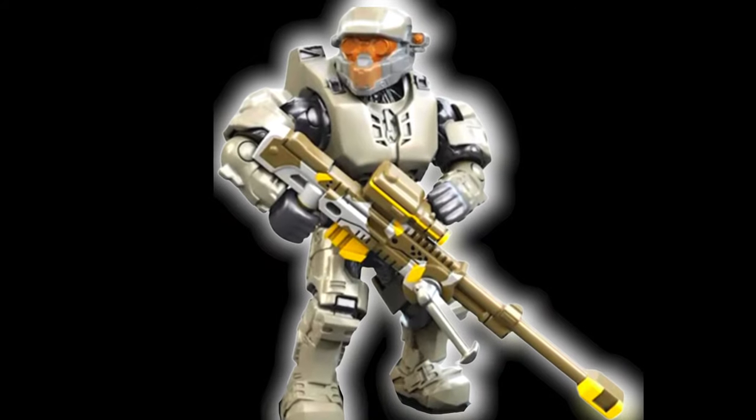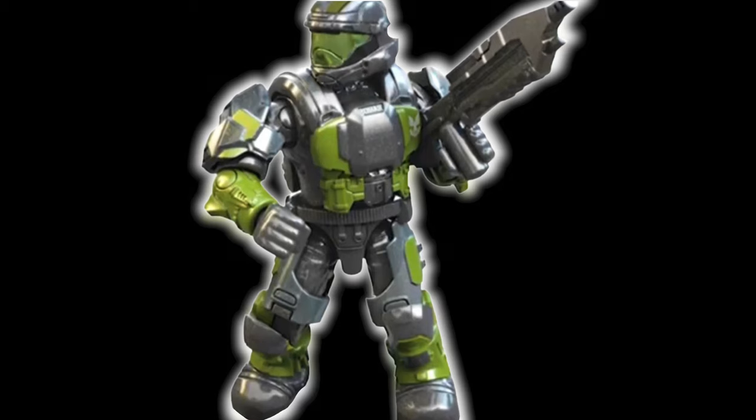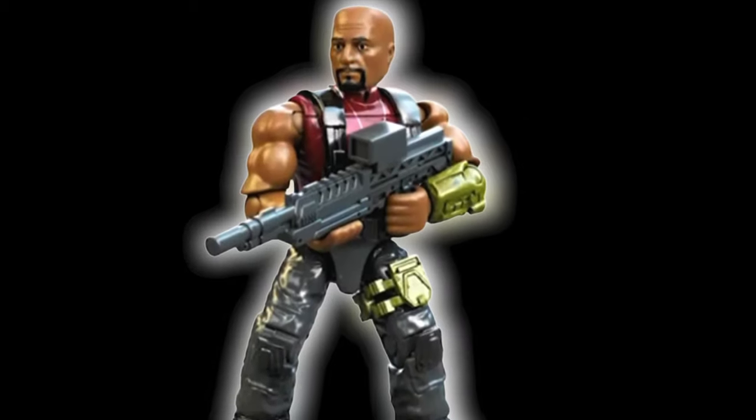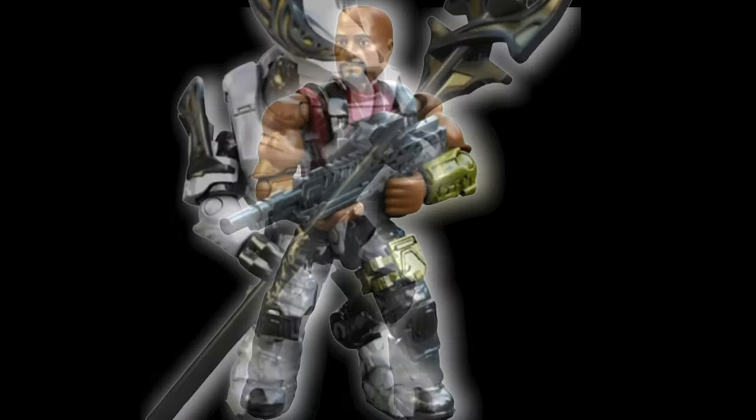For the uninitiated, you may be wondering what's going on. Here are the five figures from Halo Heroes Series 15 — and these haven't even released yet. So what are we doing seeing a figure from Series 16? Let me get you up to date with exactly what's going on here.